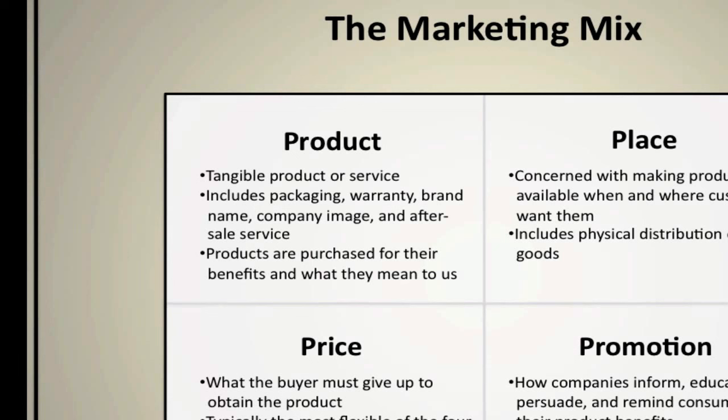The product not only refers to the actual good or service, but also includes the packaging, warranty, brand name, company image, and the service provided after the sale. The product is the first component of the marketing mix by design — it's very difficult to develop a pricing strategy, determine where you're going to sell the product, or how you're going to promote it unless you know what the product is.